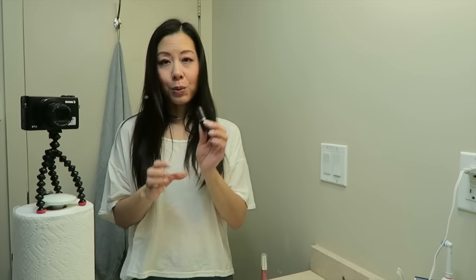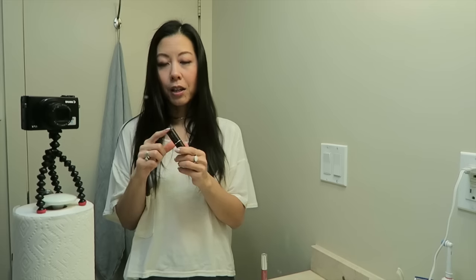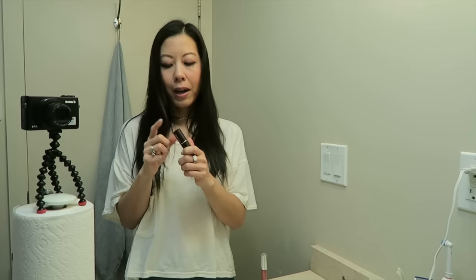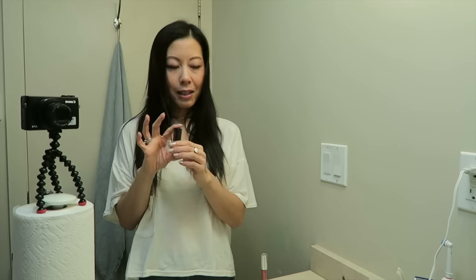Before I try on my lippy for today, I just wanted to talk a little bit about my Laura Mercier lipstick. I really like the formulation but I wasn't 100% happy with the color by itself anyway. So what I'm going to do is review the footage before deciding on this one. But this is on my maybe list.